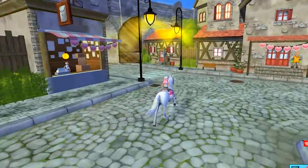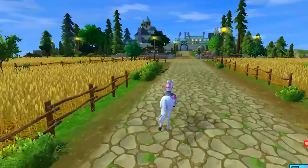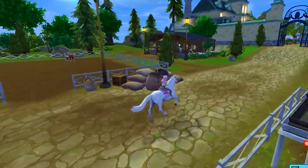Wait until you see these coat patterns. There are two of these horses waiting to join my stable right here in front of Jorvik Stables. I'm so excited — right here in the brand new stable that they built, check it out.